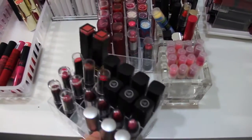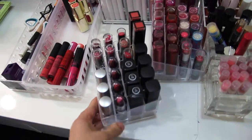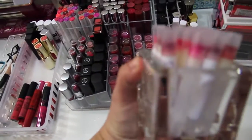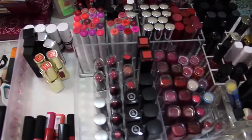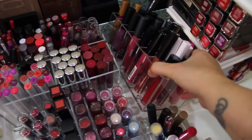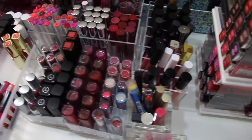Some of my other organizers: I have one of these stadium-style ones — I don't even know what you call it — from Amazon. I have two of those. These are old Partylite crystal containers — I have two of those as well. And I have a lip gloss holder from Amazon.